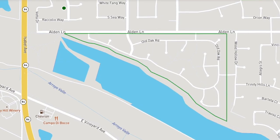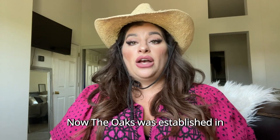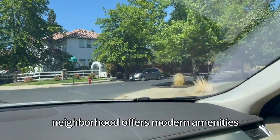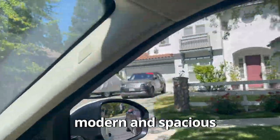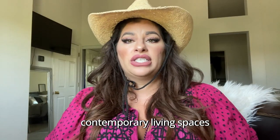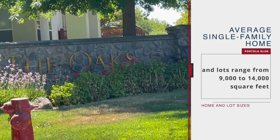The third neighborhood on our list is the Oaks. The Oaks is nestled in the northern part of Livermore off of Alden Lane along Wood Hollow Drive, providing a peaceful retreat away from the city center. It was established from 1998 to 2001. This newer neighborhood offers modern amenities and contemporary home designs — modern and spacious inside and out. The average home ranges from 2,700 to 3,300 square feet, and the lots range from 9,000 to 14,000 square feet.